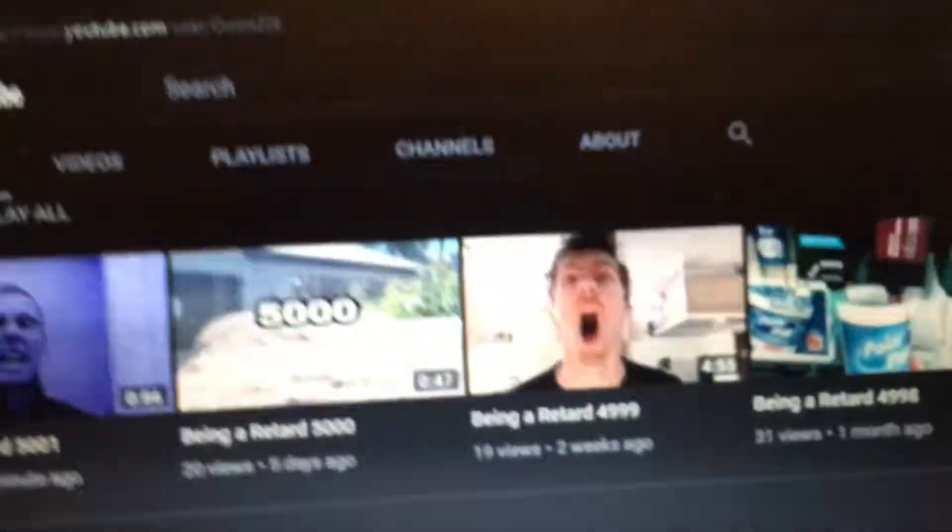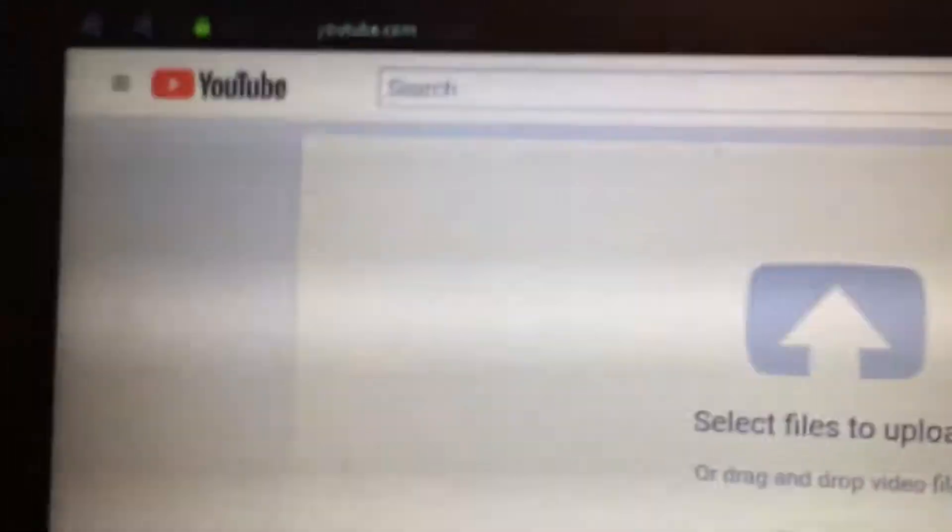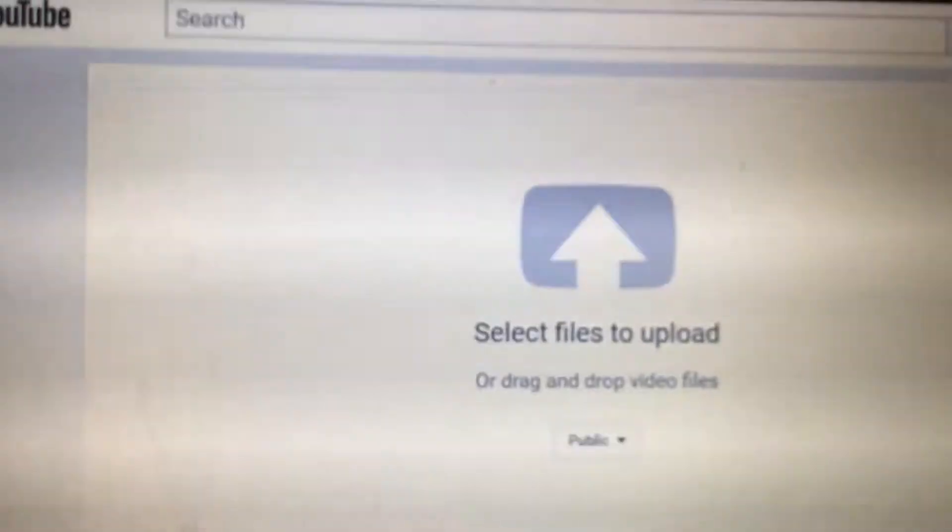On some pages it doesn't even work. Like, watch, I'll go to a different page and it's white. I go to a different page and half the pages I go on, the dark theme doesn't even work, so I can't use my old theme, and this new theme is stupid.